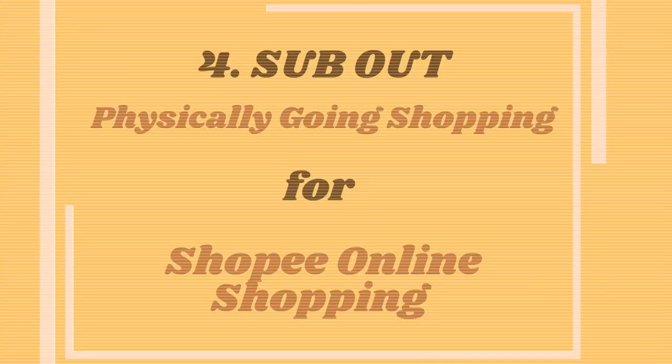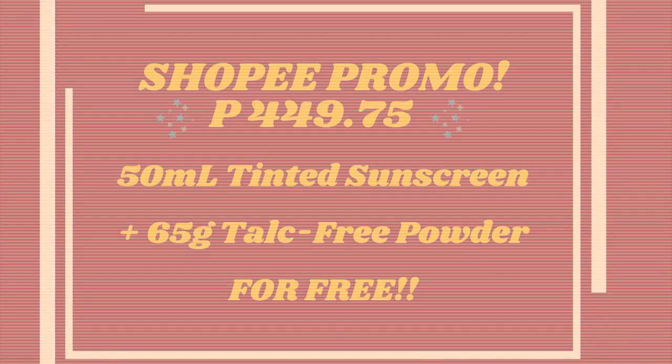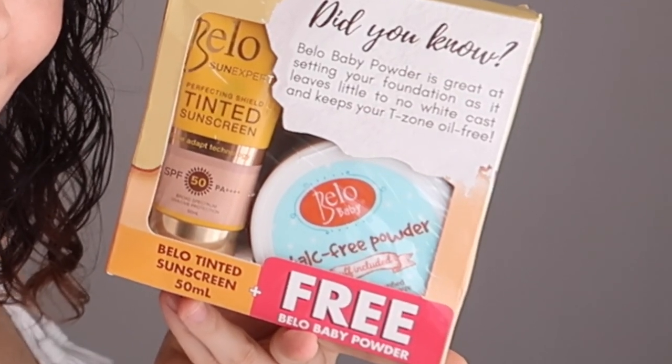Last but not least, sub out the hassle of going to the store and sub in some Shopee savings. Right now there is a promo on Shopee where if you buy the tinted sunscreen, you'll get the talc-free powder for free. The whole bundle is less than 450 pesos. Everything you need to know is in the description box below.